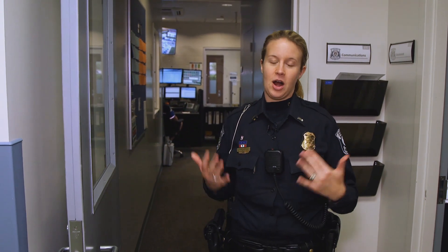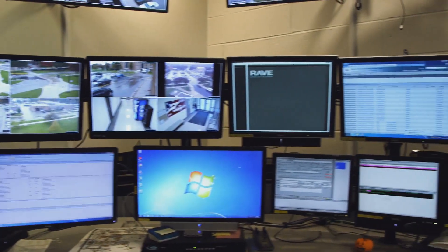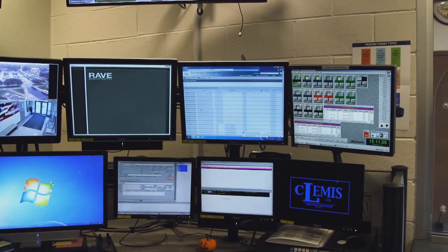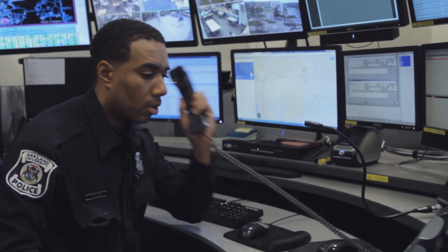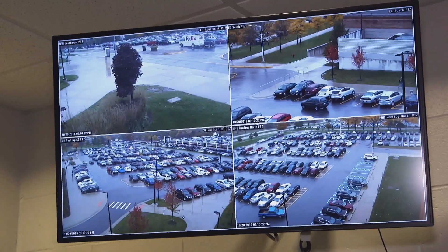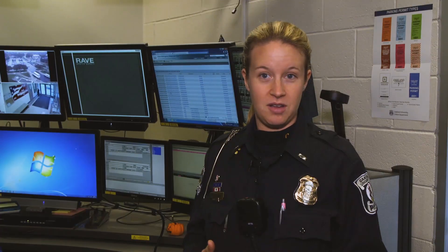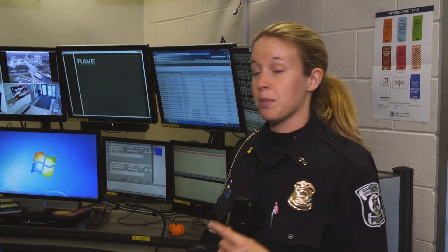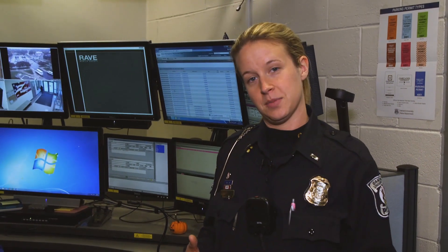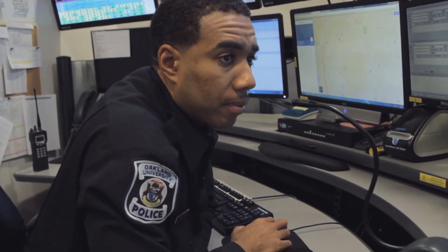Outside of Lieutenant Ross's office is our dispatch center — and our dispatch is kind of the heart of everything that goes on within our police department. Last year in 2015 we took over 14,000 calls for service. All of our 911 calls on campus come in here; if it's a 911 call from a cell phone, it will be transferred in from Oakland County Sheriff's. We have over 700 cameras on campus and over 100 emergency blue light phones on campus. We also get breaking and entering alarms and fire alarms in here. The dispatcher can send us calls for service and talk to us on the radio as well.